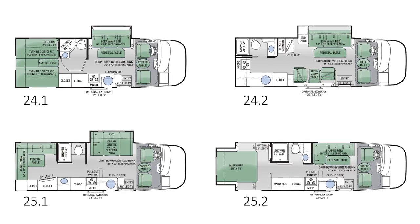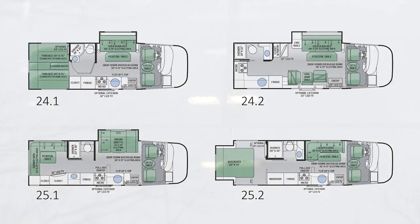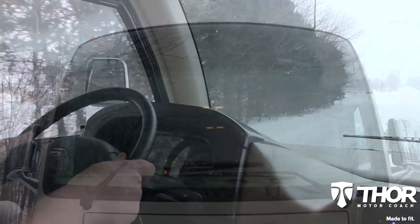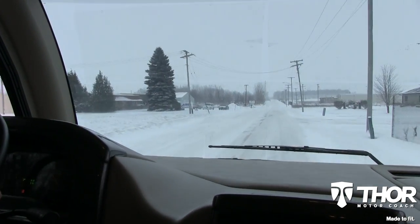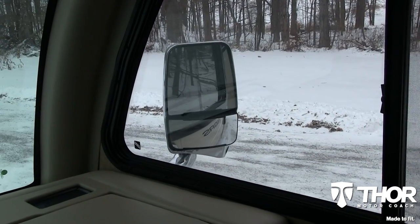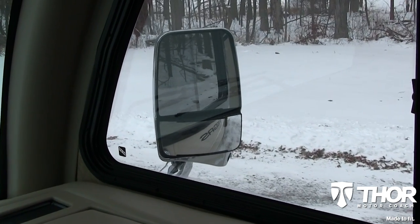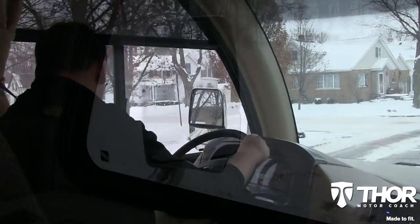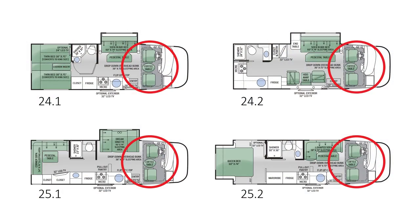No matter your wants and needs, there is a Vegas floor plan that will fit your lifestyle. For better driving visibility, the Vegas is made to fit with panoramic windshields which provide a greater field of vision, making it safer to drive. No more guessing when it comes to your blind spot either, because this coach is made to fit with side mirror cameras that help eliminate blind spots, making lane changes even easier than ever before.